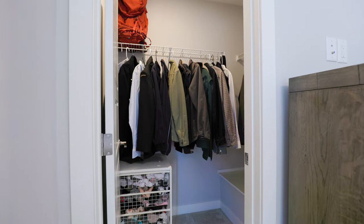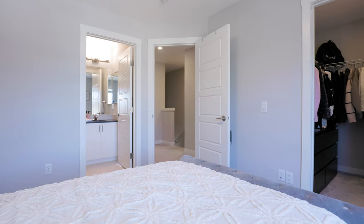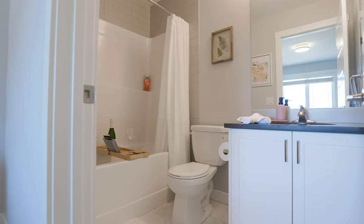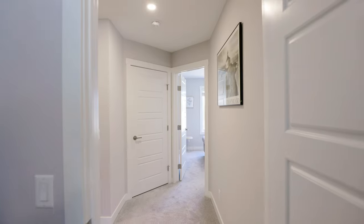This desirable configuration offers dual primary bedrooms upstairs. This ensures that both bedrooms are generous, have walk-in closets, and the second bedroom also has an ensuite — a four-piece with quartz counters.